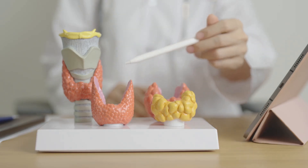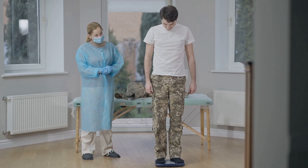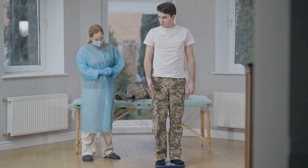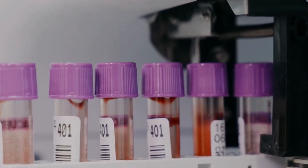Let's talk about the thyroid — a small gland in your neck that plays a huge role in your body. It produces hormones that regulate your metabolism, which affects your energy levels, weight, temperature, and even your mood. Thyroid function tests measure the levels of these hormones, primarily T3, T4, and TSH, in your blood.